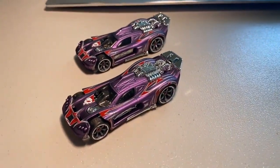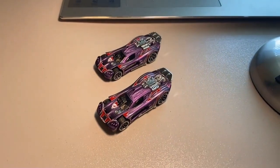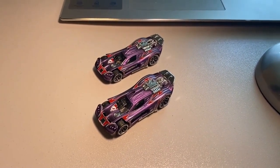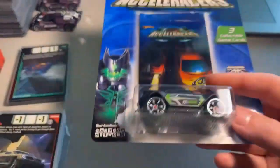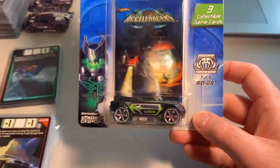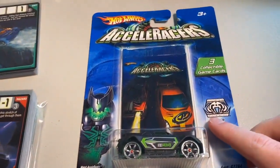Next up, we sold two loose mint purple Spine Busters — absolutely gorgeous, love that chrome spoiler, cannot say enough about it with the purple paint. Grand total was $33 even to a new buyer. The last order of the day was the carded RDO8 — my last one in stock — going to a long-time buyer who's getting real close to completing their carded set. Grand total was $135 even.